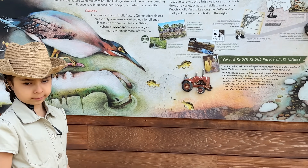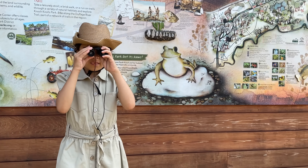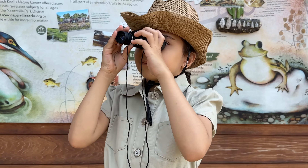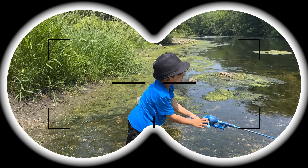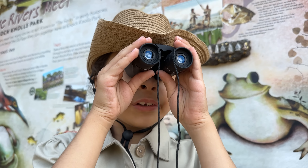Baby! Look at this! Hello, baby! I'm sorry! What is this? What are you doing over there?